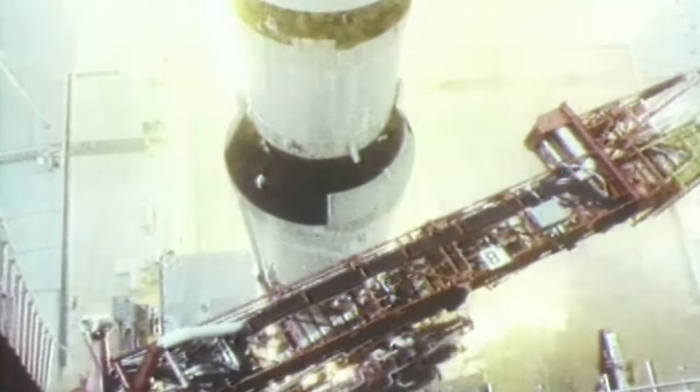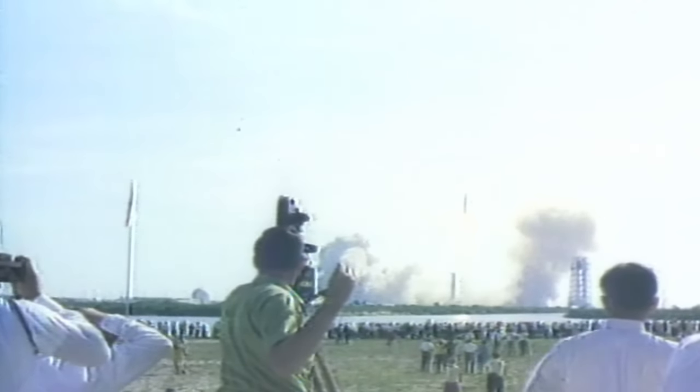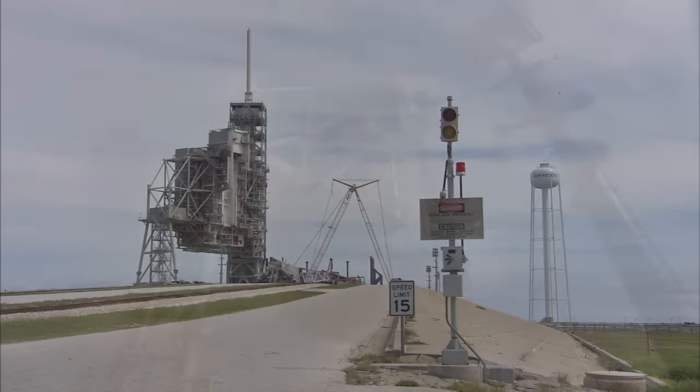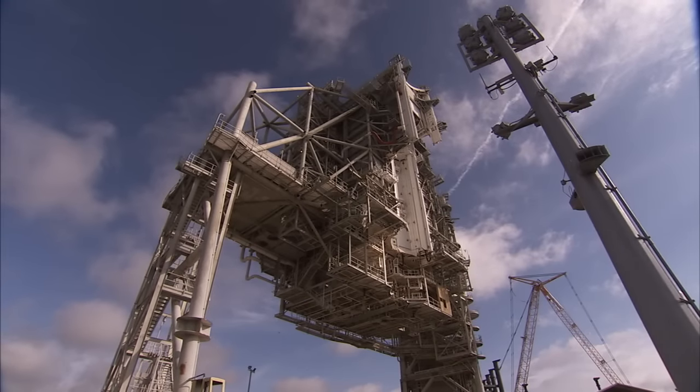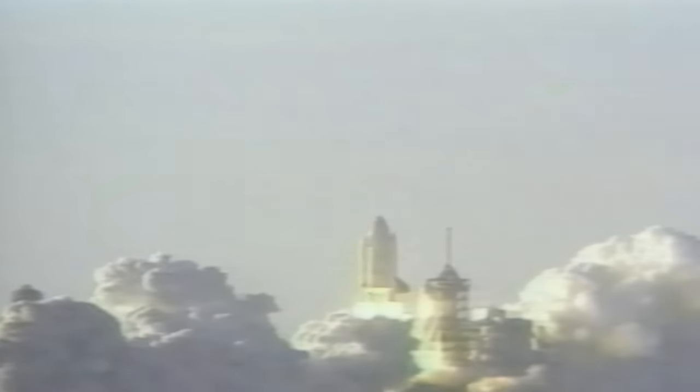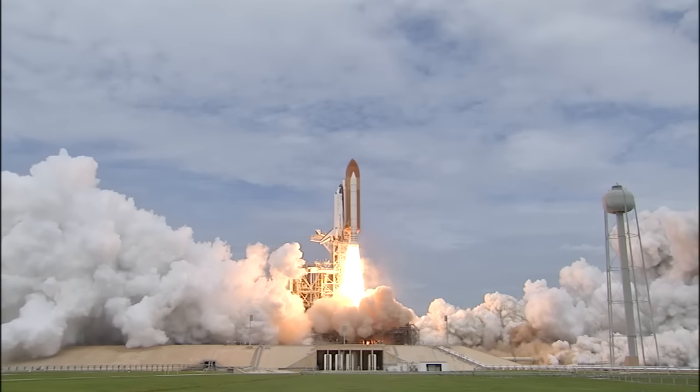Launch complex 39A was built for the Apollo Saturn V program and hosted nine manned launches from that era, including every flight to the moon. It went on to be the starting point for more than half of our 135 space shuttle launches, including the first launch in 1981 and the last in 2011.